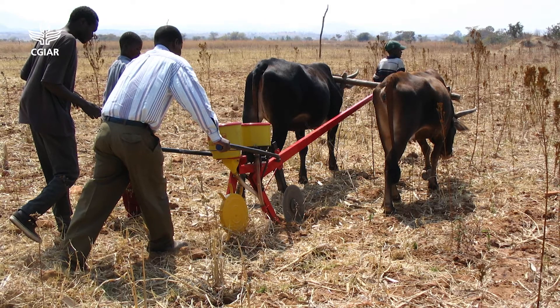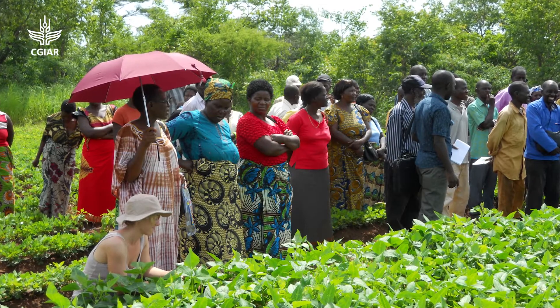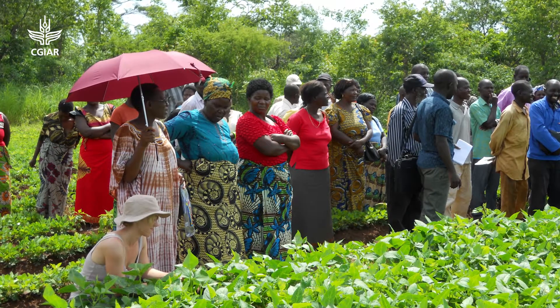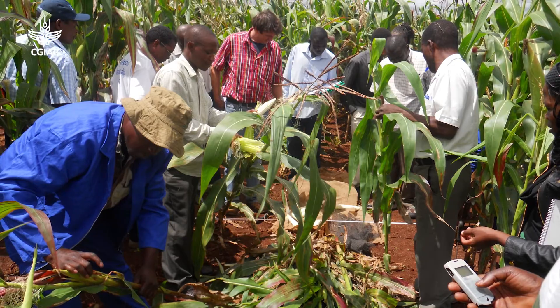Throughout the years we established trials on station and on farm and reached a lot of farmers with these technologies. Currently more than 600,000 farmers are practicing conservation agriculture in Zimbabwe, Malawi and Zambia.